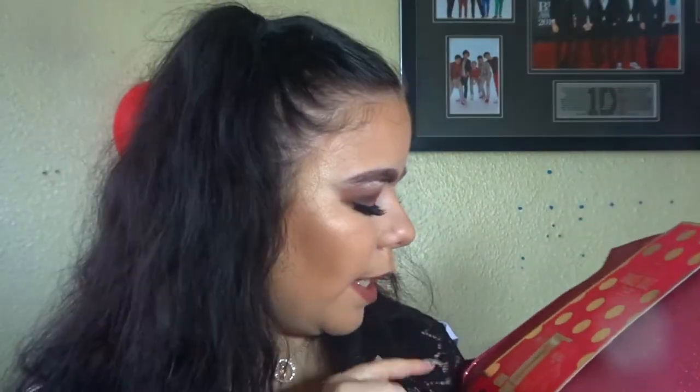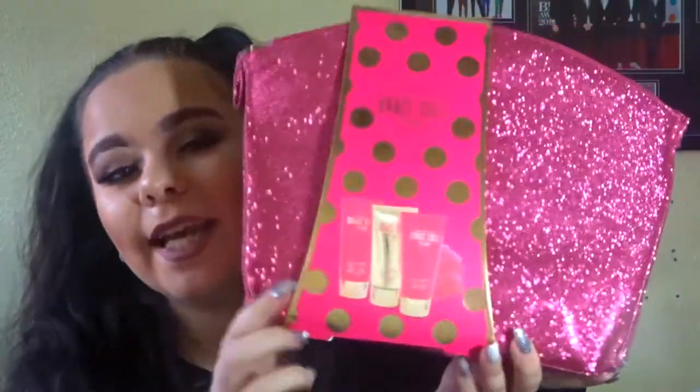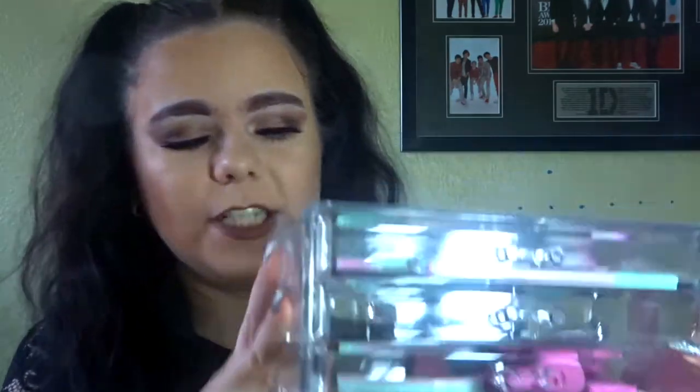My boyfriend's uncle and his girlfriend got me the Grease Coal body set, which comes with a body polish, body cream, body wash, and a little shower lily in a lovely pink bag. His other uncle, auntie, and cousin got me this makeup storage set — it comes with brushes, a sharpener, beauty blenders, tweezers, nail clippers, and a nail file, with little drawers. I'm very happy about this.